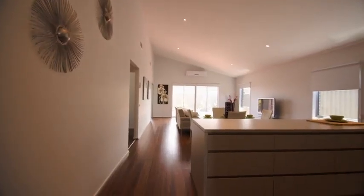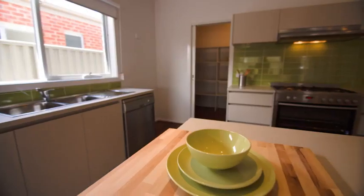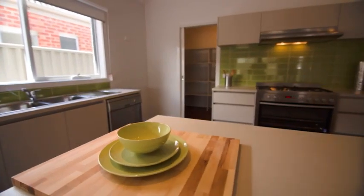The design features a spacious central kitchen with large walk-in pantry, a 900mm oven, and an adjacent dining and family area.